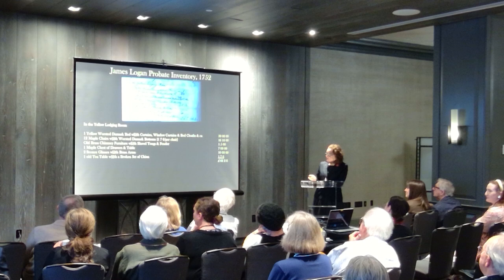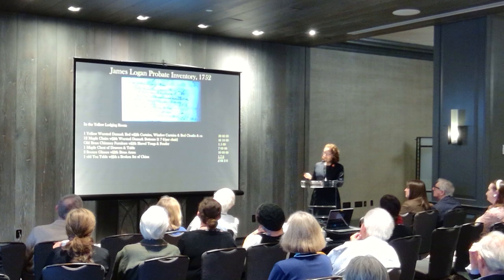This all totaled over 66 pounds. And I should add, this was the only room on that probate inventory that had window curtains.